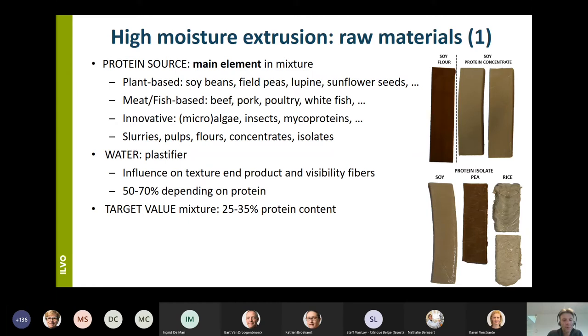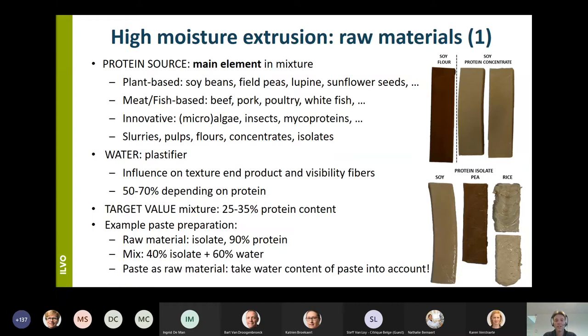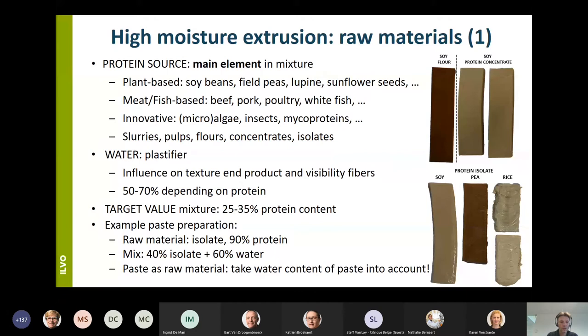An example: when you use as raw material an isolate with a protein content of 90 percent, you have to add about 60 percent water to obtain a mixture ready to extrude with a protein content of about 35 percent. Of course when you use a paste or slurry as starting material, it is important to take into account the amount of water already present in that raw material when calculating the amount of water to add.